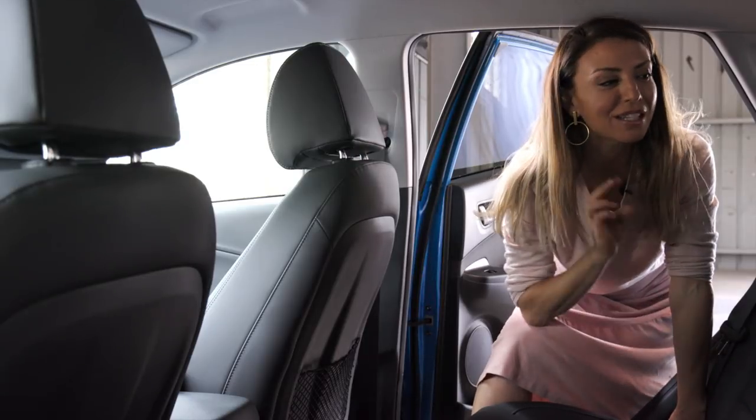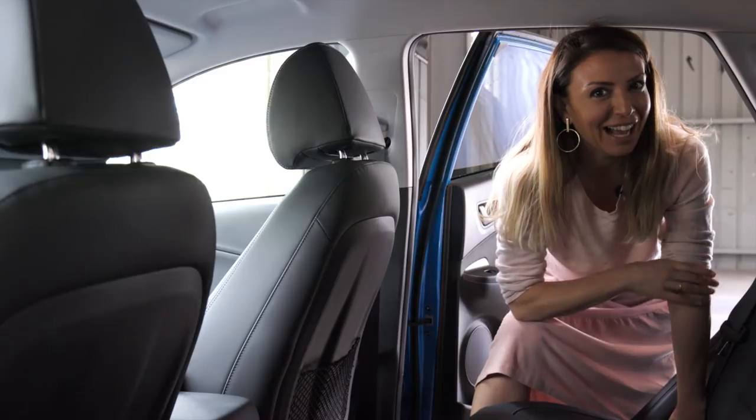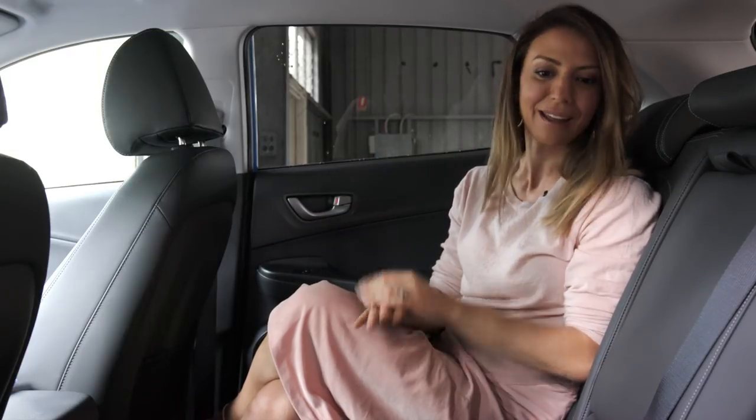It's got two ISOFIX points plus three top tether points in the back row, but good luck fitting that third car seat in. With all the car seats out, I can fit back here perfectly fine, but I'm five foot four and I'm used to curling up. My 185 centimetre husband probably wouldn't be so comfortable back here, but just don't put a grown adult in the back seat. If you've got two children, I think this is a perfectly spacious car.